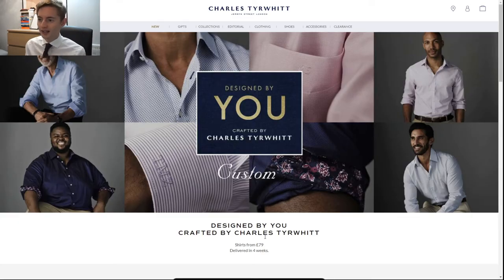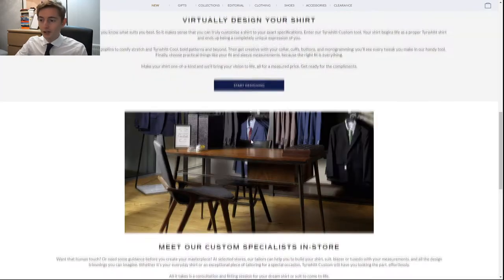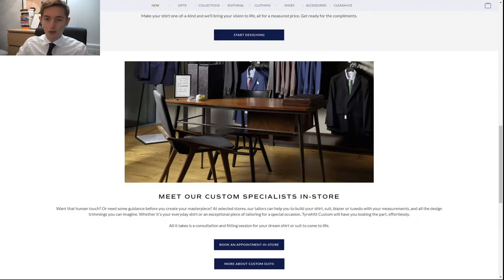So we're here. This is the Charles Stewart landing page — 'designed by you, crafted by Charles Stewart.' Shirts are from £79 and delivered in four weeks, which is quite a lot as I mentioned. You can also have it done not just online but in store, but from what I heard not many measurements need to be taken, so I'm not sure why I should go into the store — maybe we'll soon realize I should have.